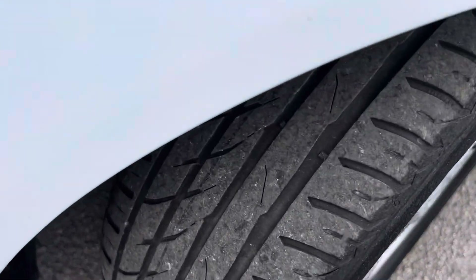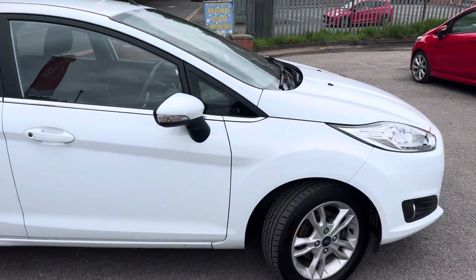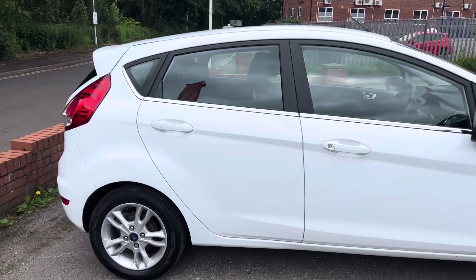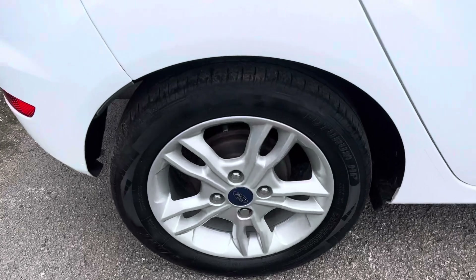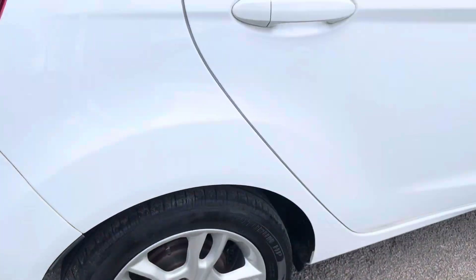This front tyre has got plenty of tread on, as you can see. If you did want anything like the wheels painting black, the wing mirrors painting black, or the windows tinting, we can help arrange that for you. The back wheel and back tyre are again in good condition with plenty of tread as well.